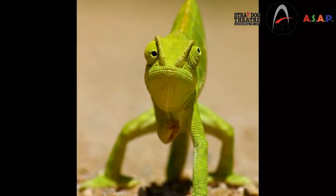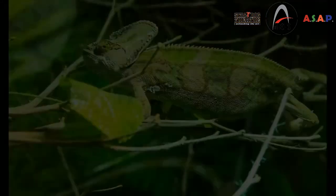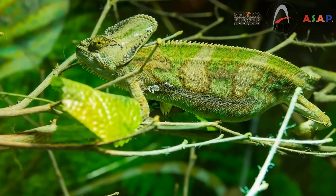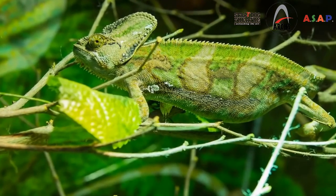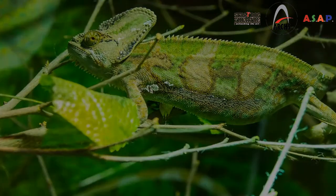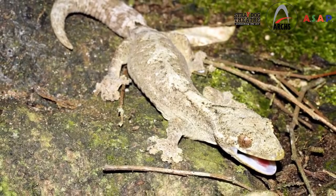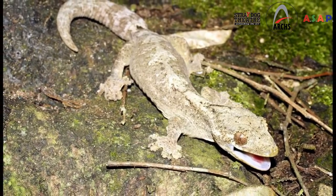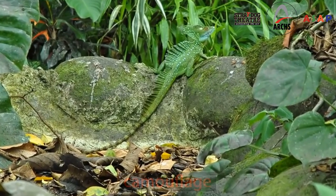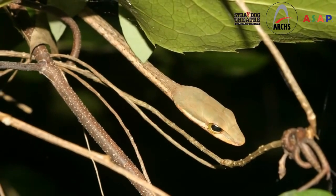Chameleons can move their eyes separately, which helps them stay safe from lurking predators that want to make them dinner. They can also change color to hide — this works as a great camouflage. There are many different types of reptiles that use camouflage to hide in the rainforest, and this allows them to survive against predators.